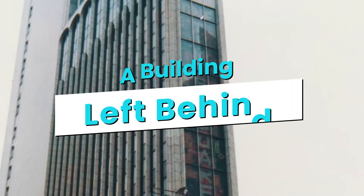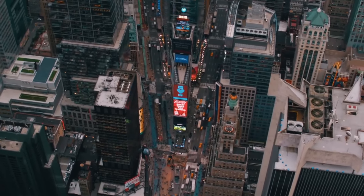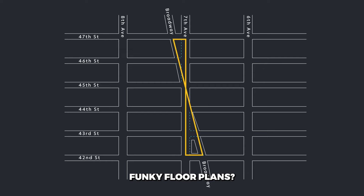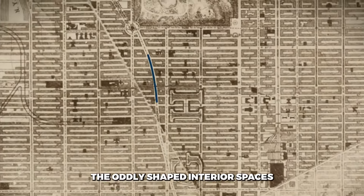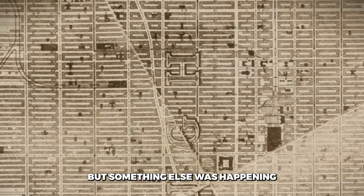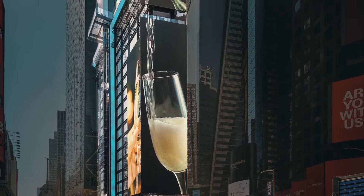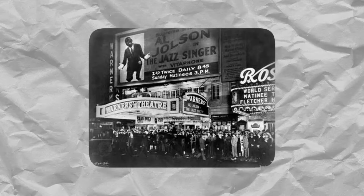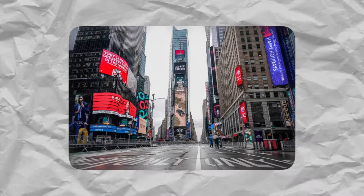As the New York Times settled into its new headquarters down the block, One Times Square went through a series of owners and tenants over the next few decades. But as the 20th century marched on, the building began to lose its luster. Those cramped, funky floor plans weren't exactly conducive to modern office layouts. As times changed and tenants' needs evolved, the oddly shaped interior spaces became increasingly unappealing. But something else was happening to One Times Square as the decades passed. Slowly but surely, it was being taken over by advertising. In the early 1900s, as Broadway's bright theatre lights began drawing crowds to the area, Times Square started to evolve into an advertising mecca.